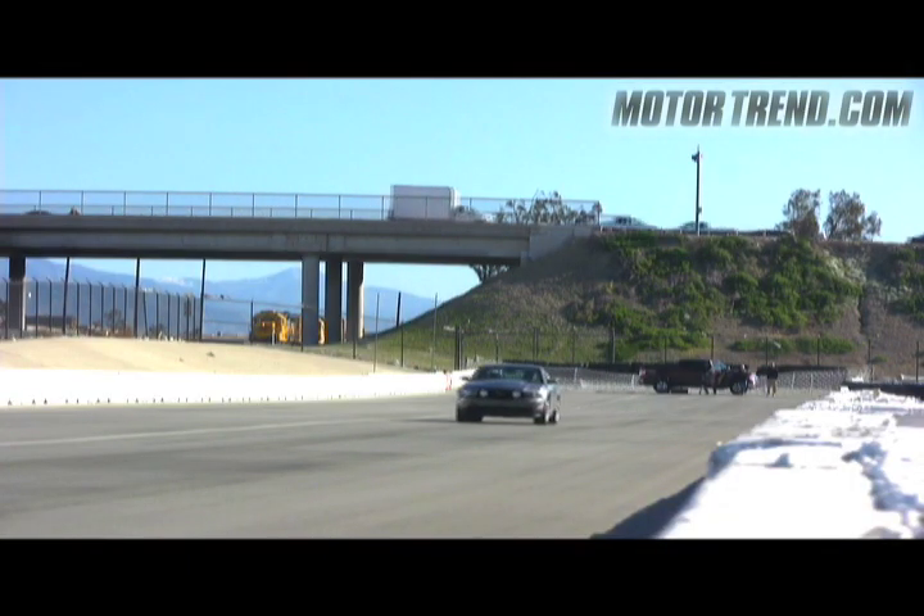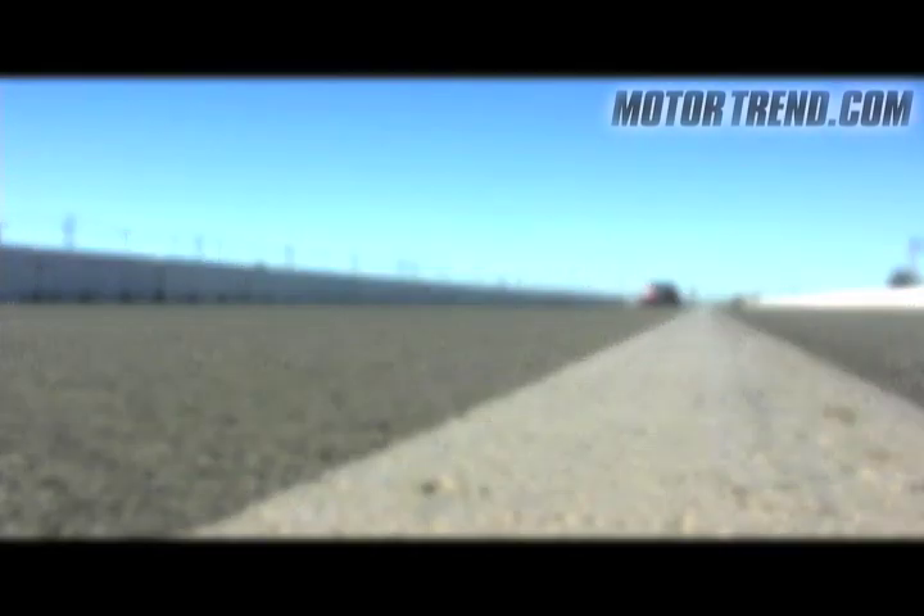In second place was Ford's burly V8-powered Mustang GT. The Mustang GT recorded a 0-60 time of 5 seconds flat and completed the quarter-mile in 13.5 seconds at 104 miles per hour.